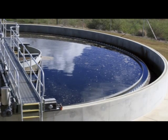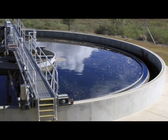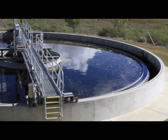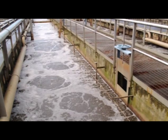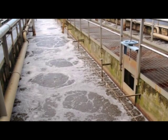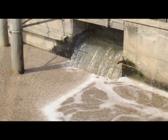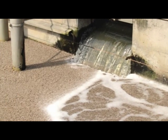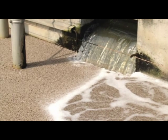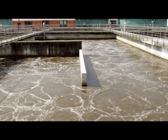Since the activated sludge process was discovered in 1913 in the UK by Edward Arden and WT Lockett, the treatment of industrial and domestic wastewater has been largely dependent on biological processes carried out by biomass, known as flocks and sludges. It is this complex biomass composed of microorganisms that is able to break down and absorb organic matter and nutrients carried in wastewater.